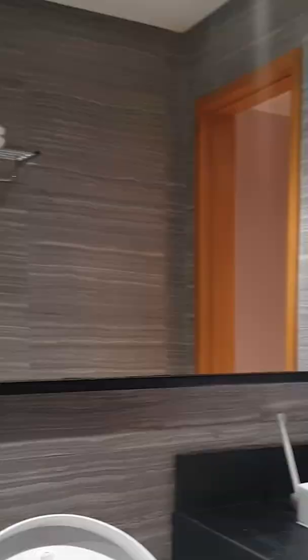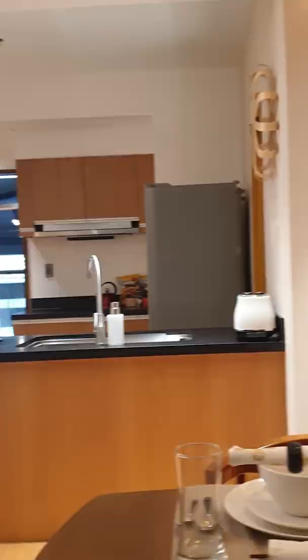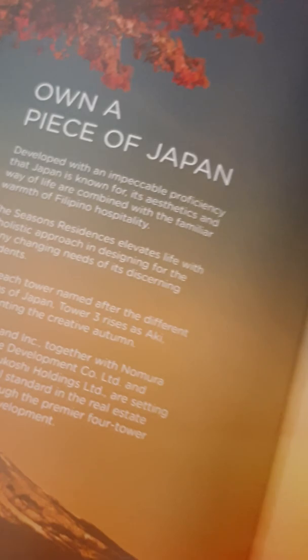Inspired by the four seasons of Japan, the Seasons Residences is a seamless fusion of Japanese innovations and the Filipino sense of community, meant to elevate the standards of comfort, convenience, and functionality for its discerning homeowners. Own a piece of Japan with the Seasons Residences in BGC.